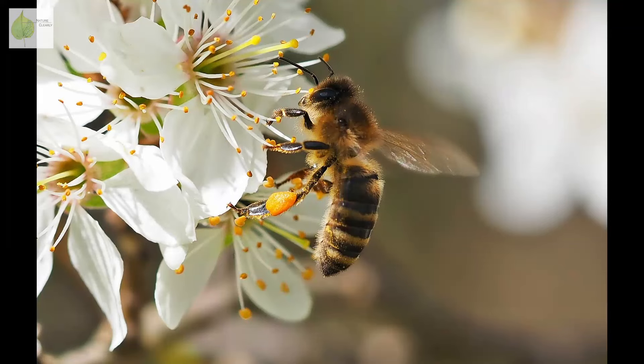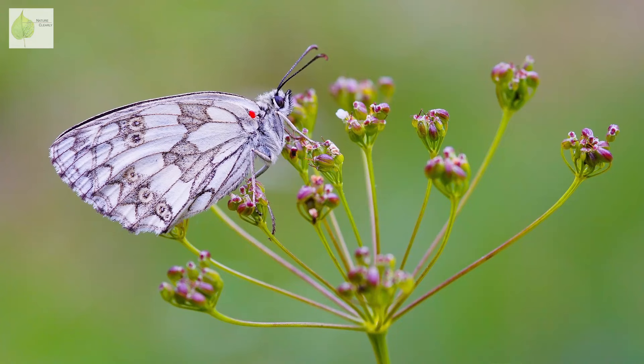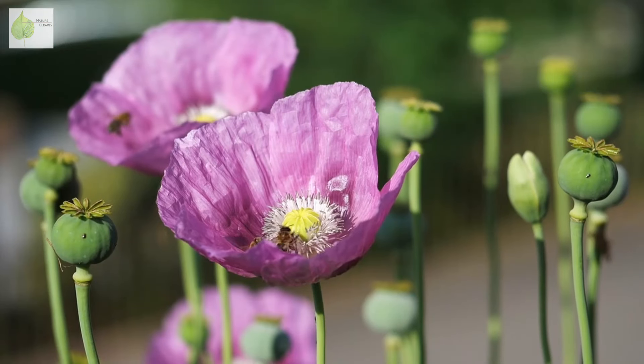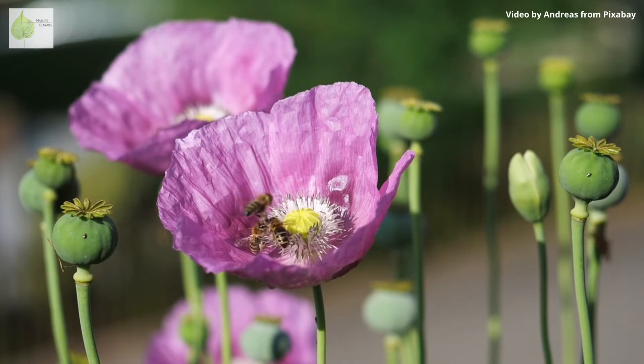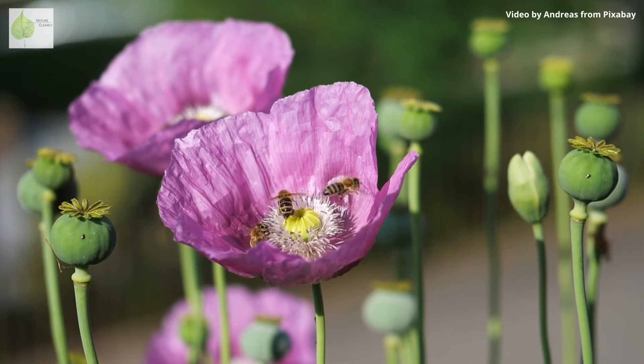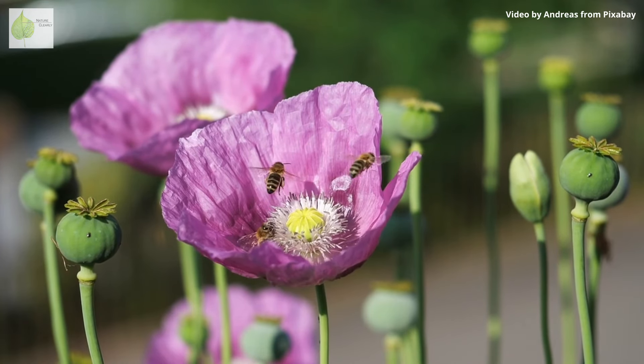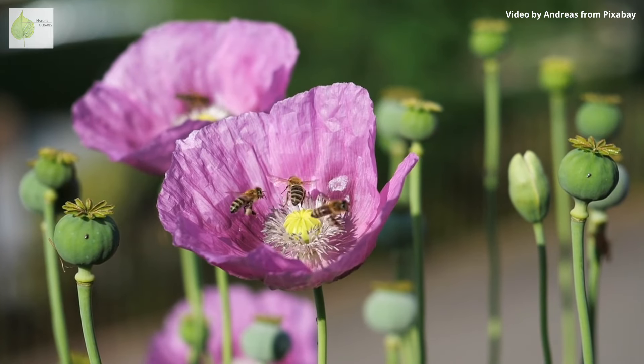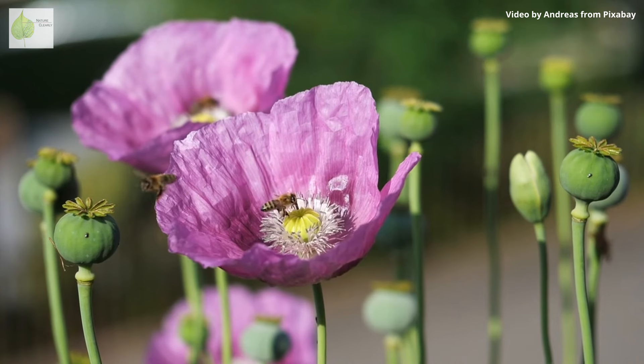It looks a bit like they overdid it with calf exercises in the gym. Other types of insects don't necessarily collect and bring back pollen to feed their youngsters like bees do, but the pollen grains do get accidentally stuck on their bodies while visiting the flower. When insects fly from one flower to another, they spread the pollen grains that get caught on their bodies as they brush against the anthers. Pollination occurs when a pollen grain from one plant species lands on a stigma of a flower of the same species.